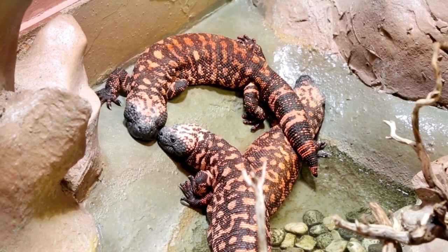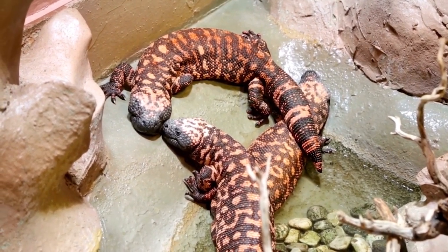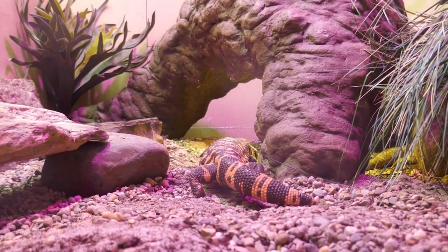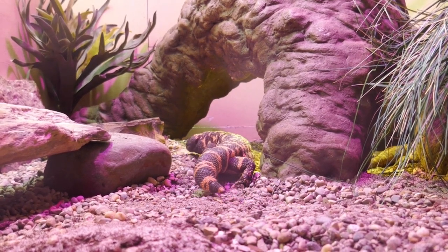The Gila monster thrives in arid and semi-arid habitats, including desert regions and rocky landscapes. Its range extends across parts of the Sonoran and Mojave Deserts, as well as the foothills of the Rocky Mountains.